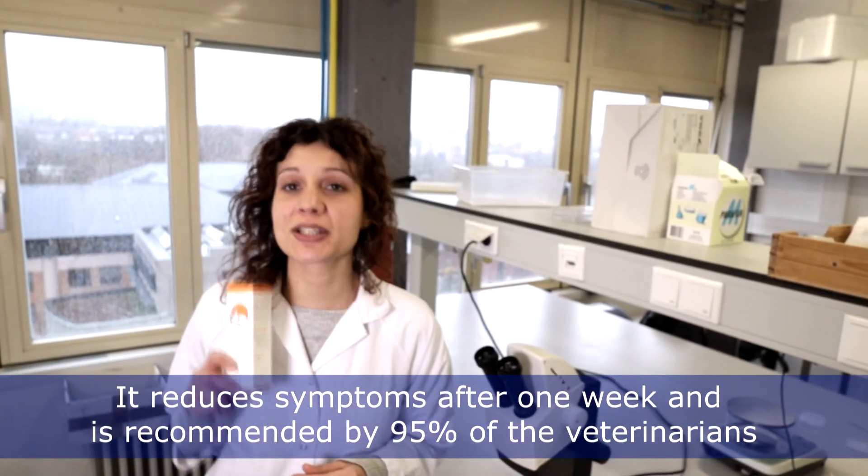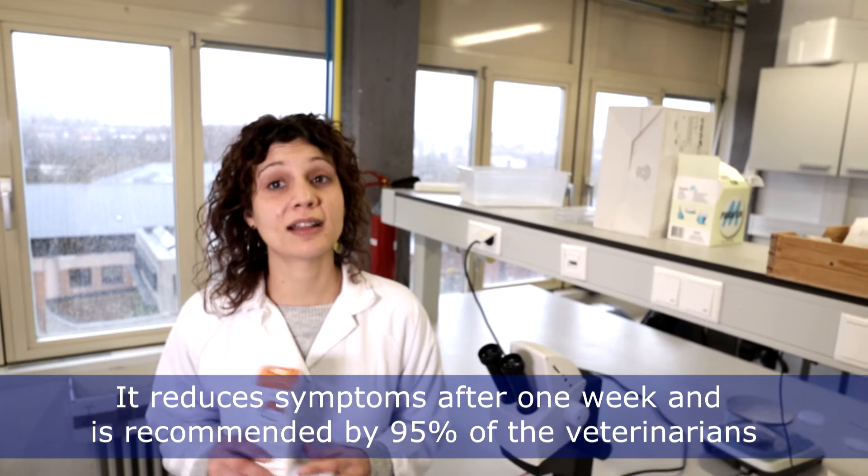Ichigo reduces the allergic symptoms after one week and is recommended by 95% of the veterinarians who have tested it. That's because our product is based on sound scientific reasoning.